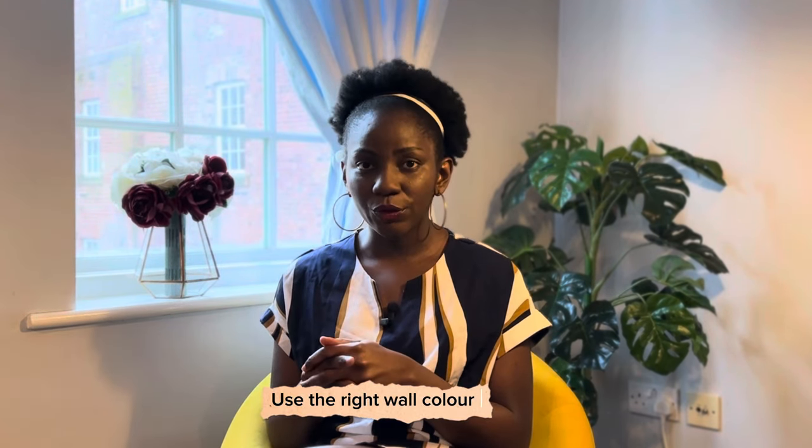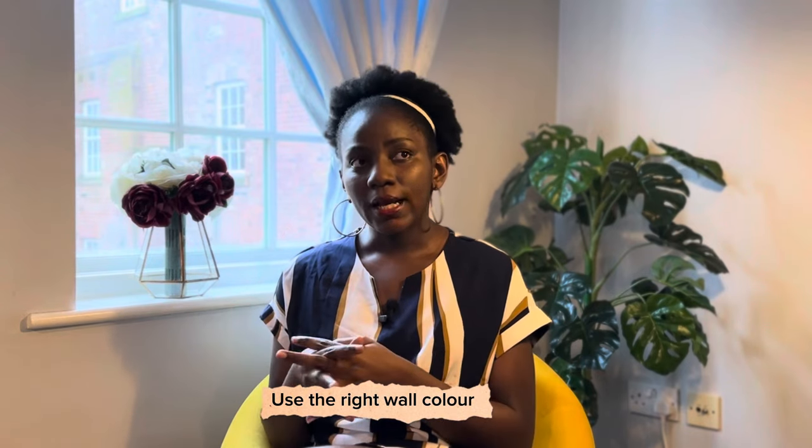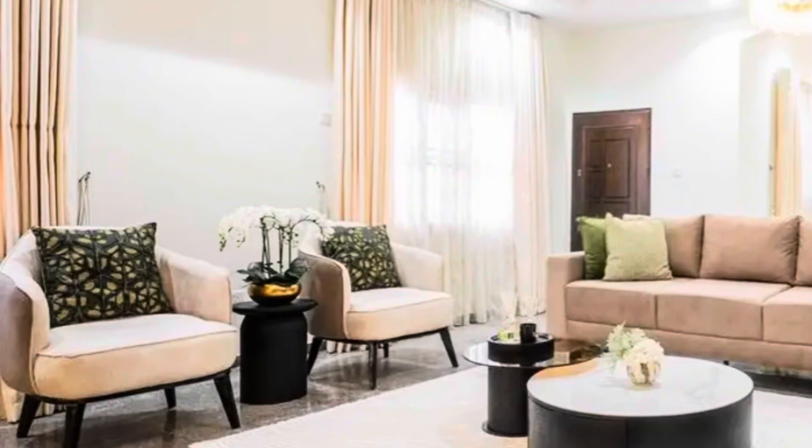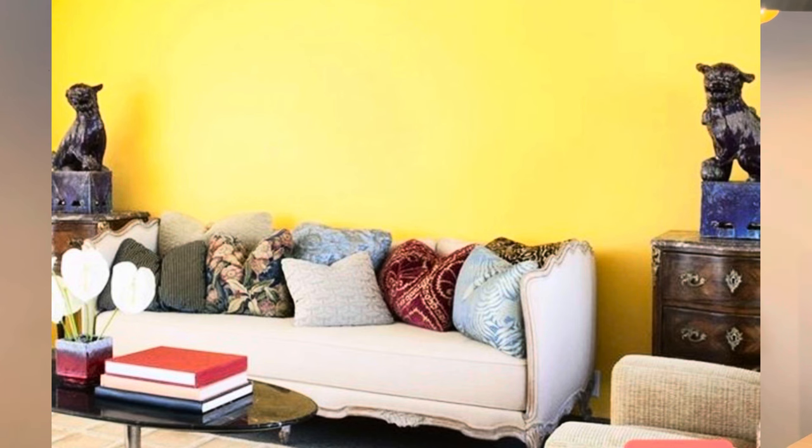My very first tip is you want to get your wall colors right. The color you choose to paint your wall is very important because it forms the foundation and base on which everything else you do will sit. You need to get your colors right. I would say go for neutral colors — white, beige, gray. I would also say go for lots of natural colors like light blue, light green.